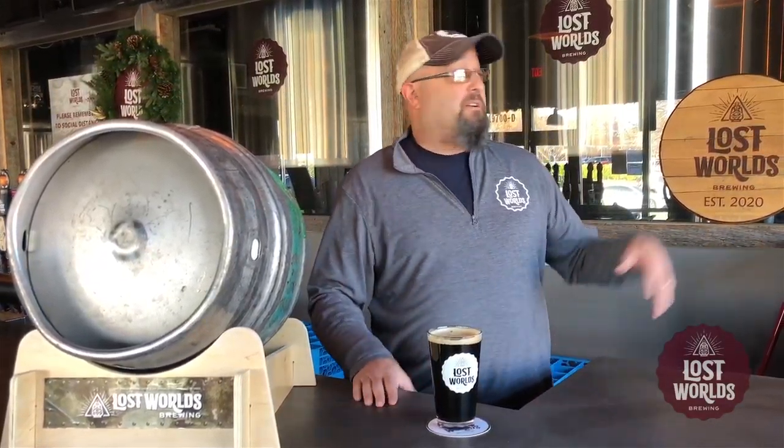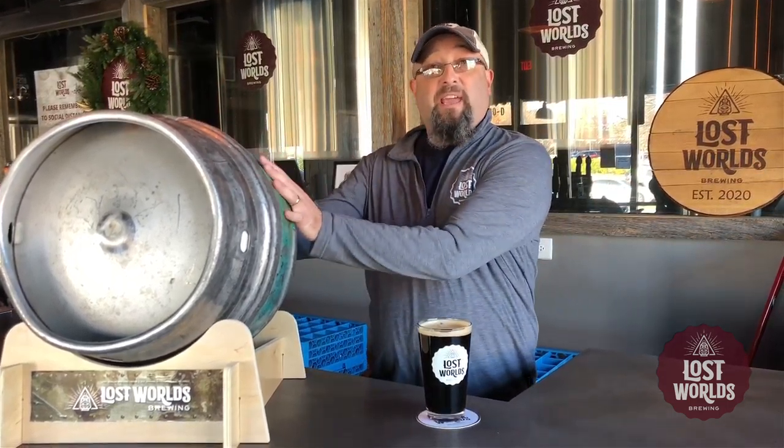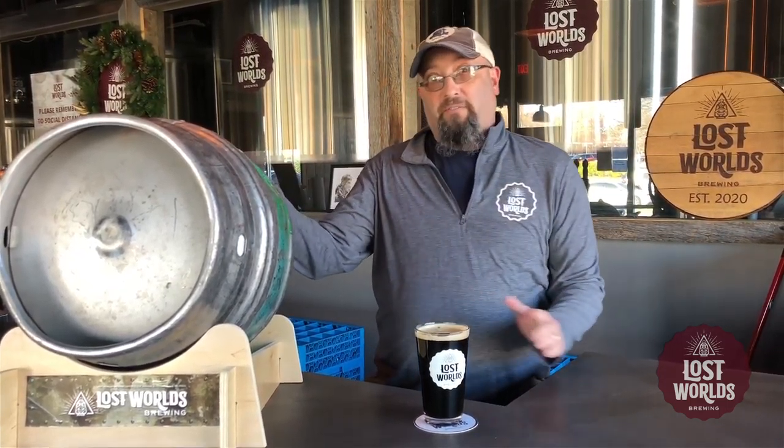Today I'm going to talk about our cask program, which we recently started. What we do is we take a beer out of our bigger tanks and we put it in a cask. The beer is fermented, conditioned, and served all out of this vessel.